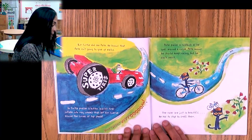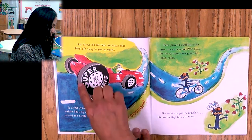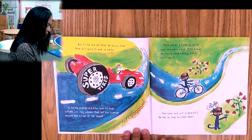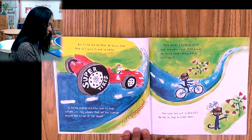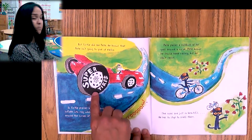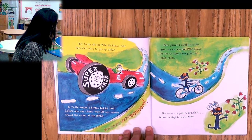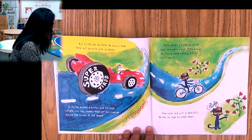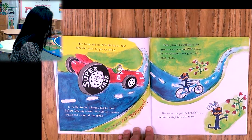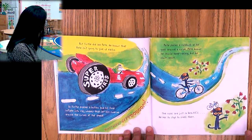But Turtle did see Pete. He knows that Pete isn't going to give up easily, so Turtle presses a button — his tires inflate into mag wheels that let him swerve around the curve at top speed. Vroom vroom vroom! Pete passes a rose bush as he goes around the curve. Pete knows he should keep racing, but he can't resist — the roses are just so beautiful. He has to stop to smell them. Look how beautiful the roses are — he's smelling them.